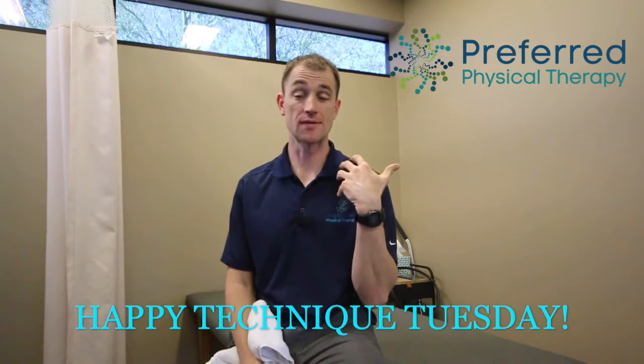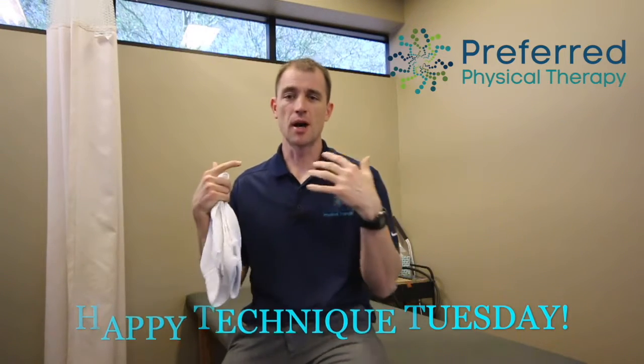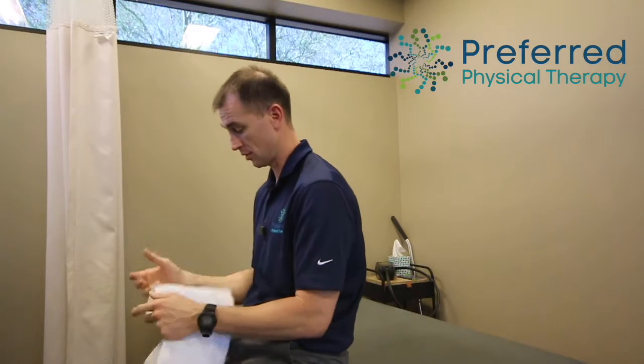Welcome to Technique Tuesday. I've got two new exercises to help those who have stiff necks, especially if you find yourself sitting a lot in postures that have you slouched forward or looking down — whether you're on your phone, reading, or watching TV. We're going to work on a few things to help with extension as well as rotation.